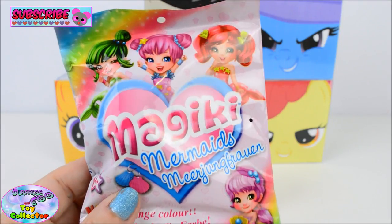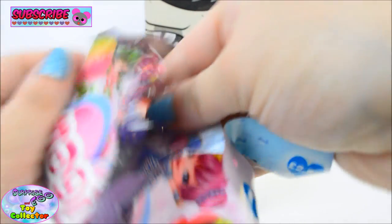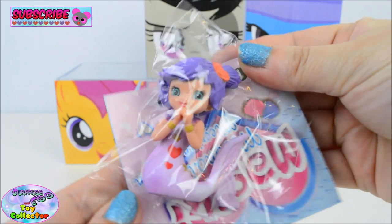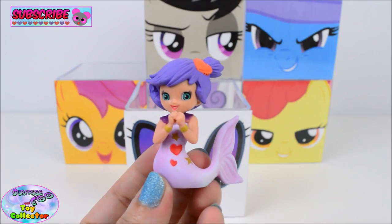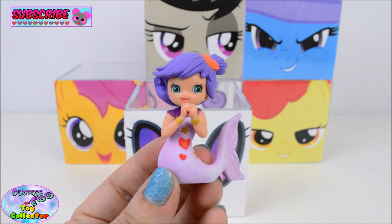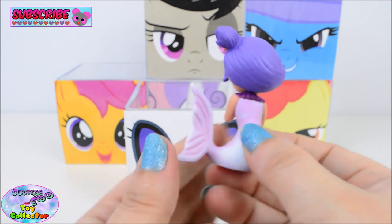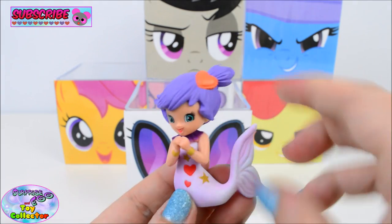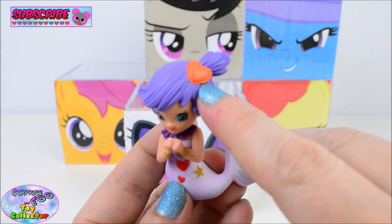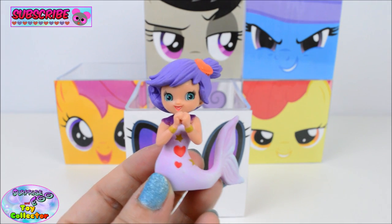We also have a Majiki Mermaids Blind Bag. Aw, and we find Susie! She is so cute. Look at that pretty little heart in her hair. Aw, she is so adorable!